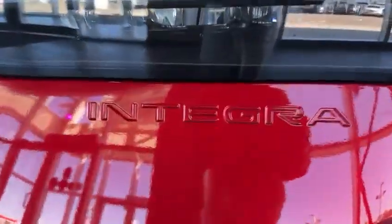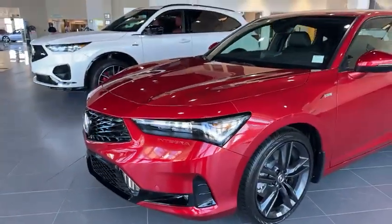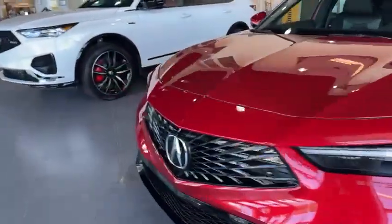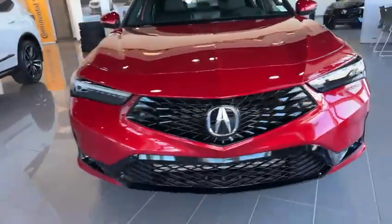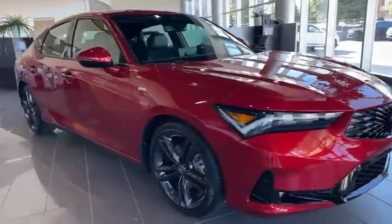You have that embroidered Integra badging right below the headlights, with your diamond pentagon grille. It has a wide opening in the front, which would be a good air intake for your radiator.